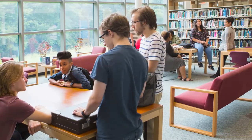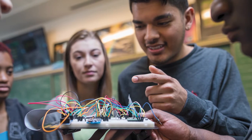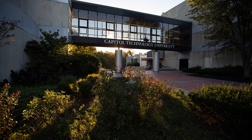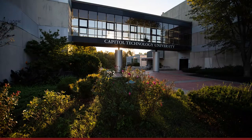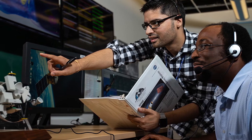From cybersecurity to aviation and unmanned systems and dozens of other fields in between, Capital Tech offers learning experiences and environments specifically designed to give you the hands-on real-world knowledge tech employers are looking for. Here's a look at spaces that make the Capital Tech experience unlike any other you'll find.